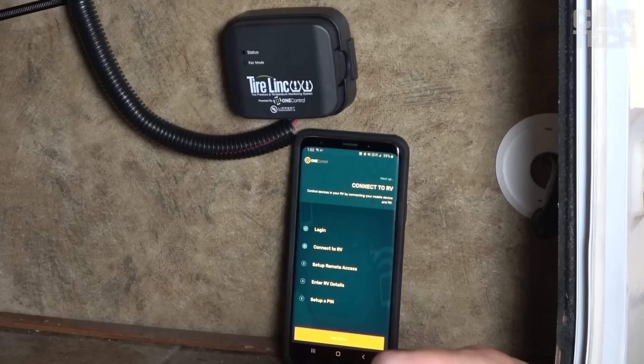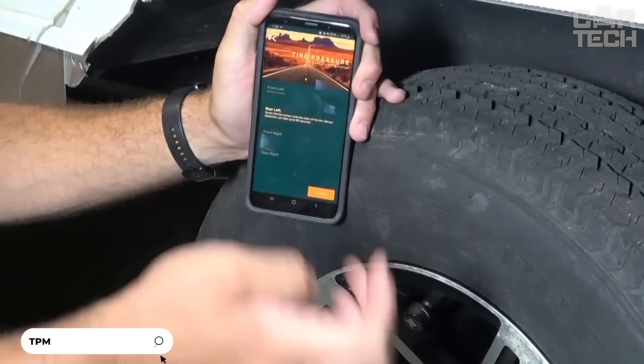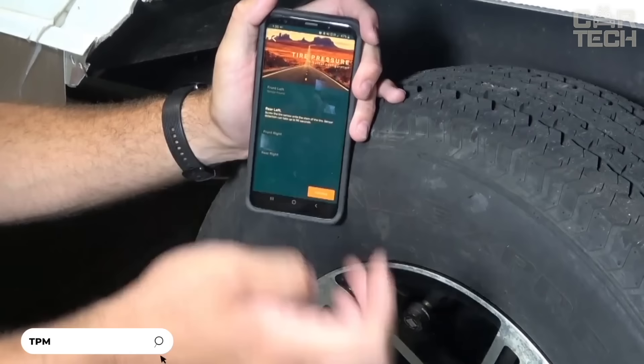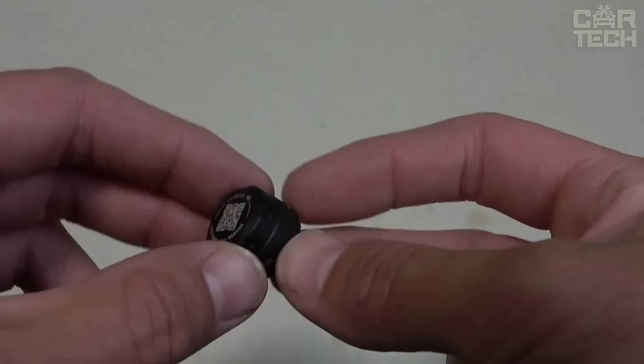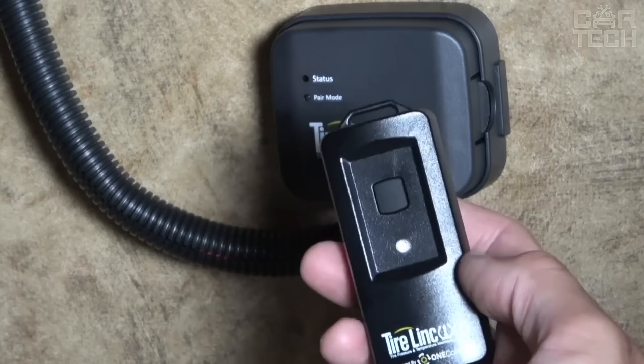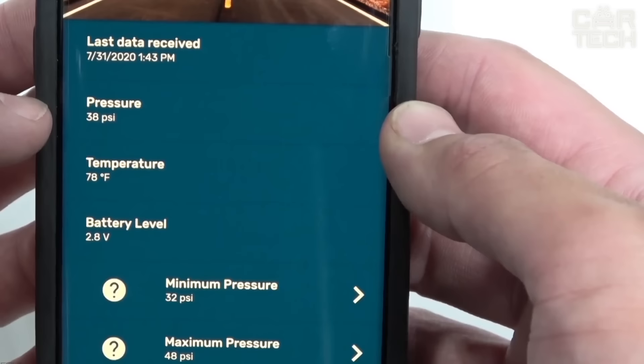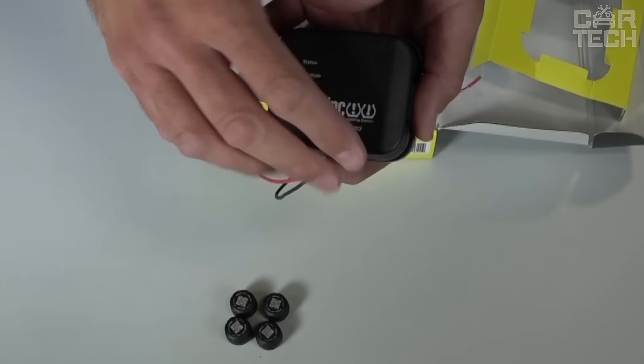Introducing a useful tire pressure and temperature monitoring system for motorhomes and trailers. It allows real-time monitoring of all tires and timely warning of problems. Sensors mounted on the nipples send pressure and temperature readings to a special repeater every few minutes while driving and every 15 minutes while parked. The repeater amplifies the signal and transmits data to a smartphone via the OneControl app, where you can set permissible parameter ranges, receive alerts and view measurement history. A useful device for long journeys where safety is paramount.